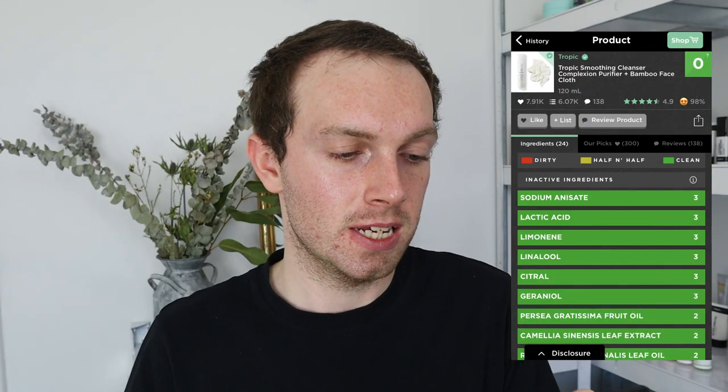But the Think Dirty app doesn't stop there. I've got this Tropic Smoothing Cleanser here, and it's actually got a rating of zero — all green — meaning it's suitable for all skin types and not going to harm your skin in any way, shape, or form. However, looking at the ingredients list, you've got lemon, linolool, citral, and geraniol — all different fragrant components which can be incredibly irritating to sensitive skin users. Yes, fragrance is not the devil and most people can tolerate it. But what the app is again failing to tell you is that if you have sensitive skin, most of these fragrance components will actually really upset your skin and cause inflammation and irritation.